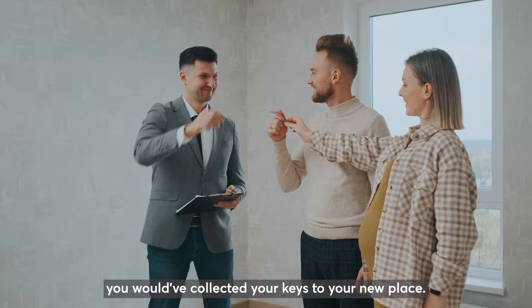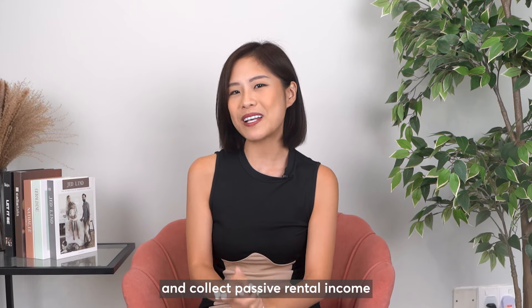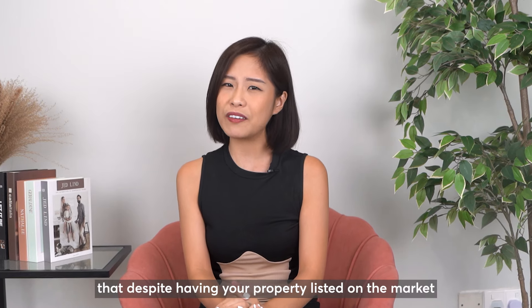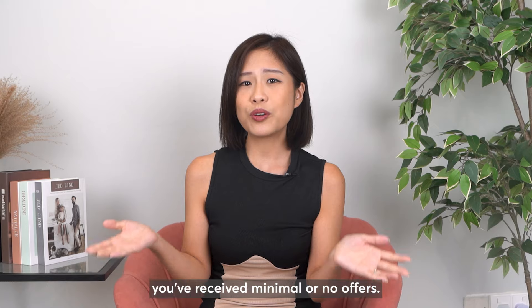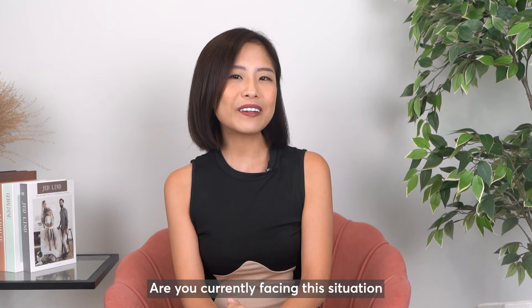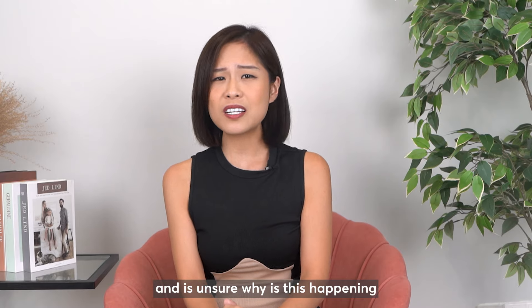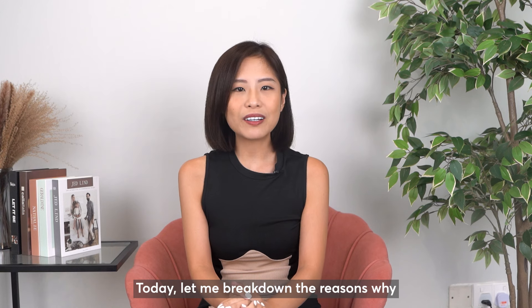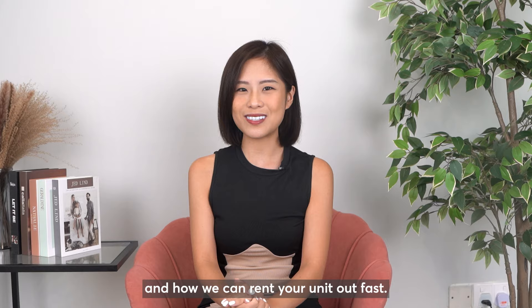You would have collected your keys to your new place and are probably eagerly anticipating becoming a landlord and collecting passive rental income, but have been disheartened to discover that despite having your property listed on the market for an extended period, you have received minimal or no offers. Are you currently facing this situation and unsure why this is happening despite seeing many articles talking about the boom in Singapore's rental market?